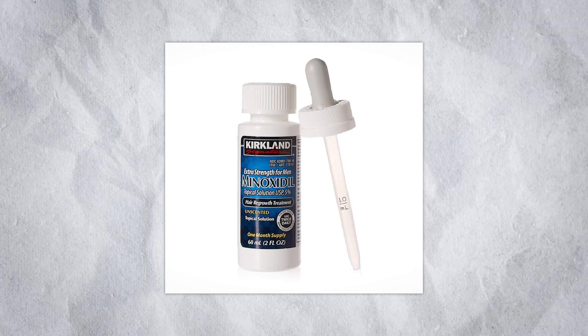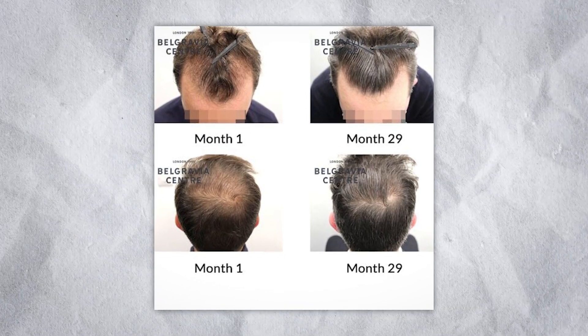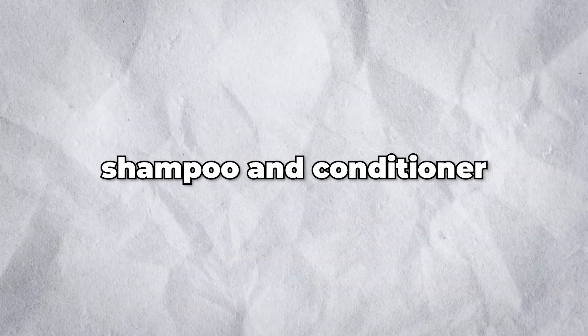I recommend oiling your hair and applying minoxidil if you want to grow it out or try and recover from thinning or balding. Shampoo and condition at least every three days. You do not want to have dry scalp or dandruff.